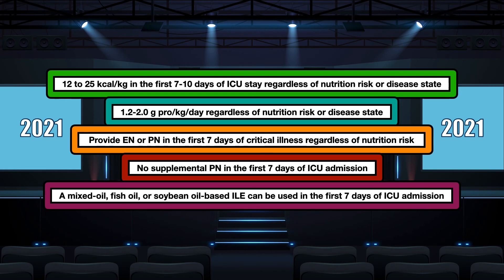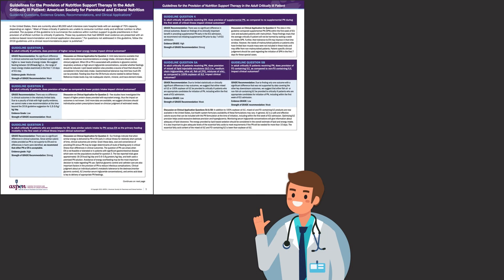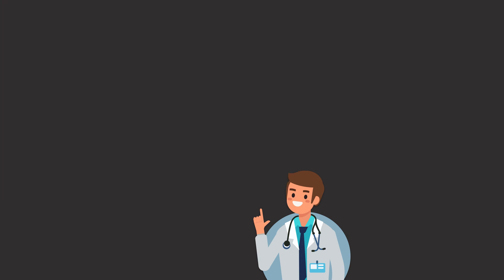This is what the recommendations from the five questions look like. There's a link to a graphic summarizing the 2021 guidelines and a link to the full paper in the video description. Don't forget to subscribe to the channel, like this video, and I'll see you in the next one.